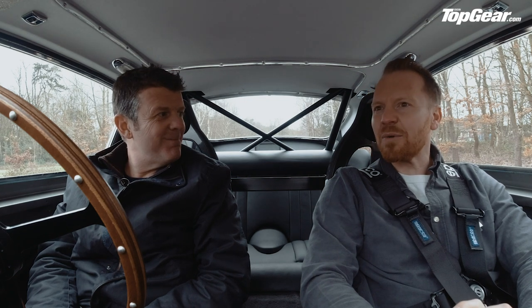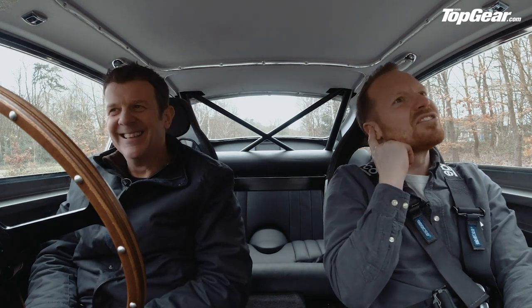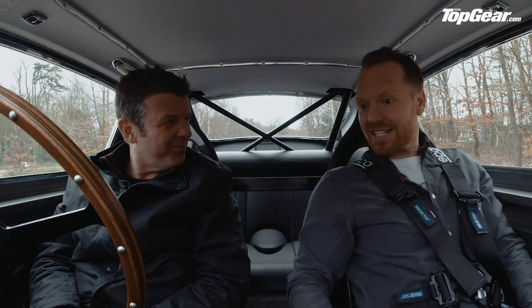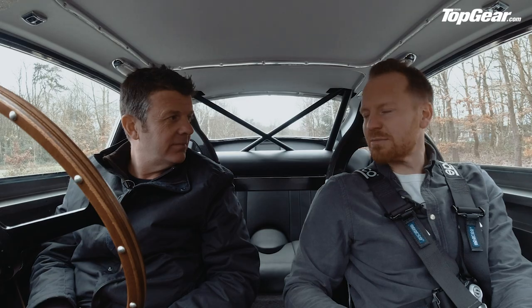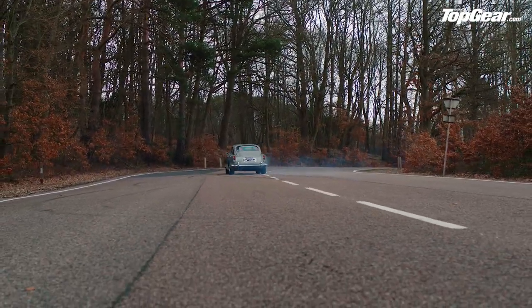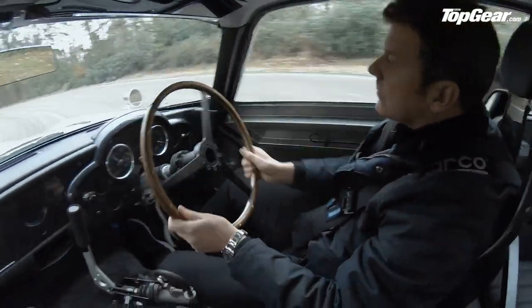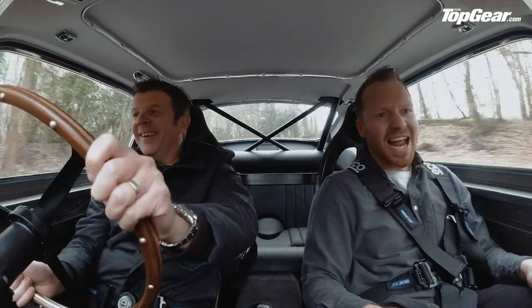Being lighter makes a big difference to how you can drive it — you can throw some shapes in this thing. And it sounds great too. Mark has a rubbish job, doesn't he.